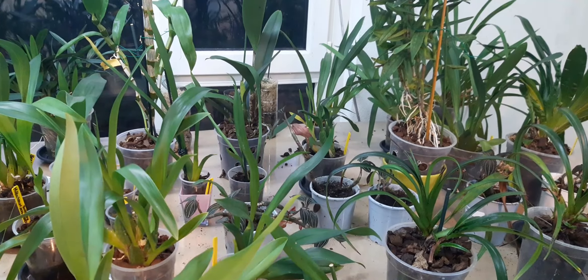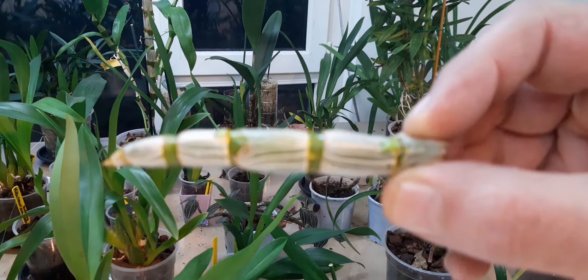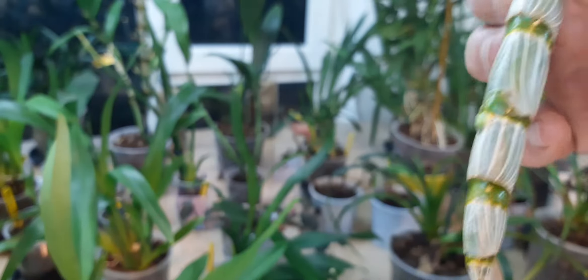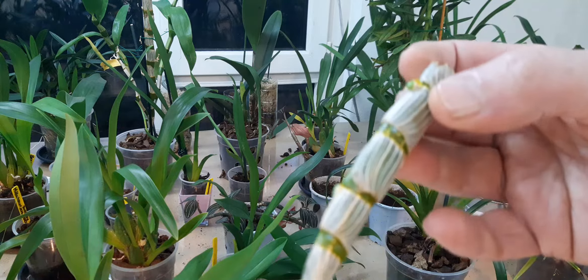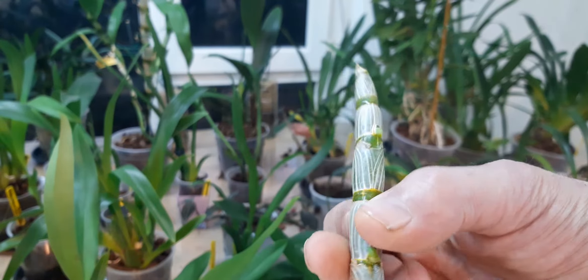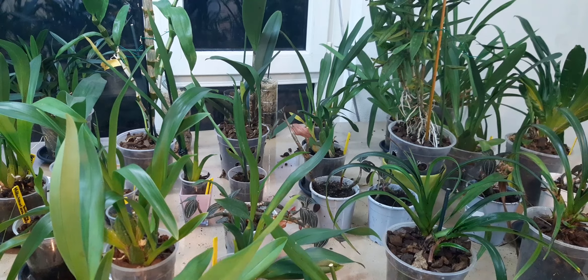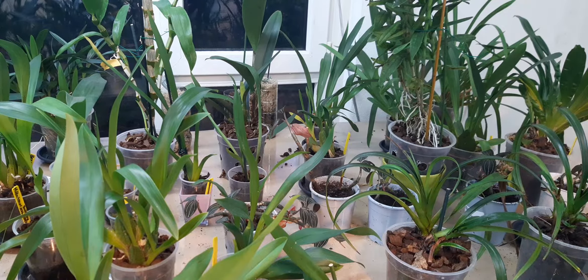Here's the keiki experiment and I can already see movement. If I store it like this, the keikis will grow upright. I can't do that at the moment, but I will keep an eye on it and make sure they grow upright.